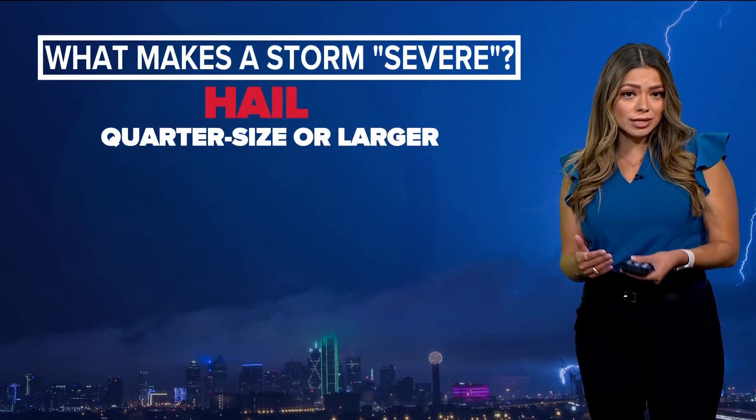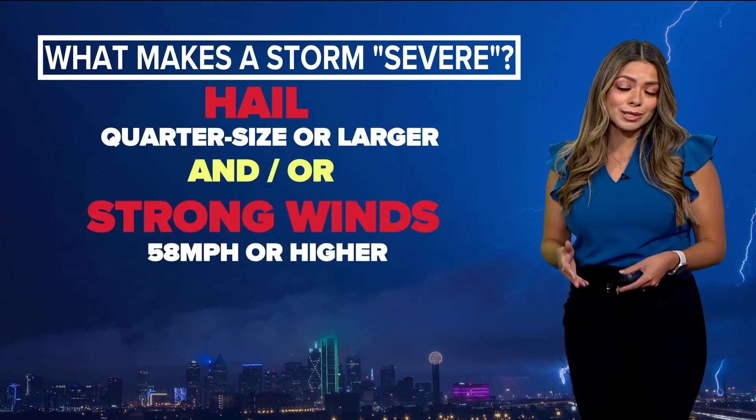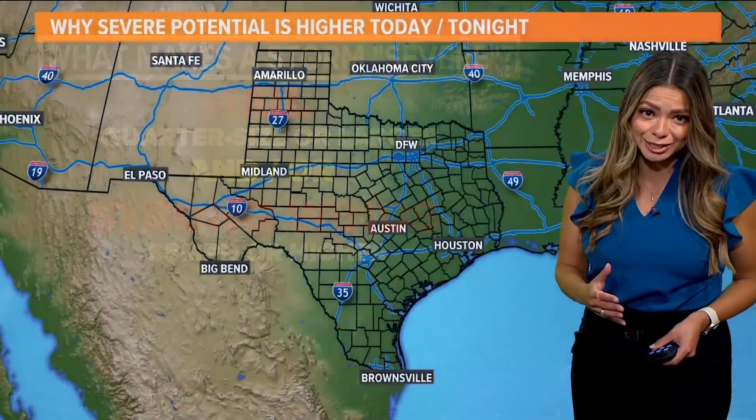And it's because of the high wind. This size hailstone, when it's falling, can reach a speed of 80 to 85 miles per hour from the bottom of the cloud to the ground. Quarter size or larger classifies it as severe, and strong winds with 58 miles per hour wind speeds or higher.